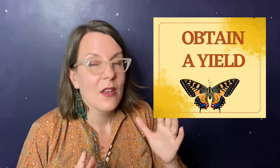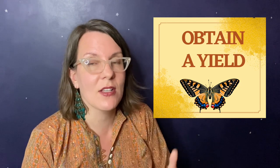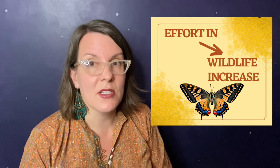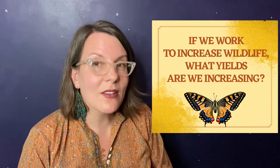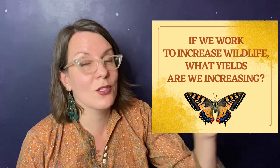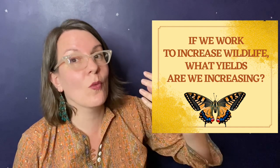That may seem like a little bit weird of a way to think about it. In permaculture, we have 12 design principles, and one of those — number six — is obtain a yield. If we're going to put energy into the system, if we're going to put effort into it, we need to obtain a yield for the work that we do. How are wildlife on our property providing a yield for us if we are farming them? If we are putting into our system in the hopes of getting more wildlife out, what is the yield that wildlife is providing?